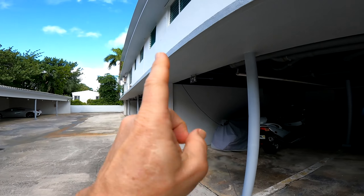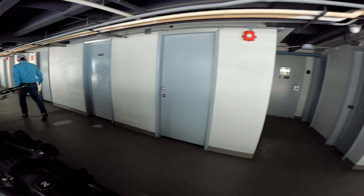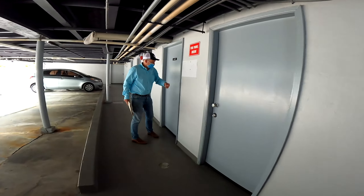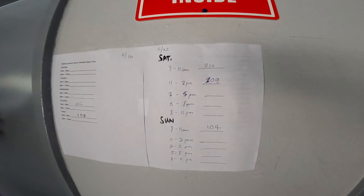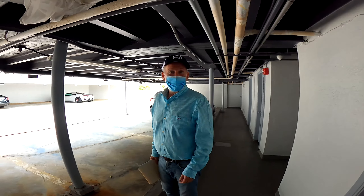So you just go up the stairwell to your unit. Now they have it locked, and they actually have a schedule — but it's not that busy. So it's here. Thank you, Corey. Thank you very much.